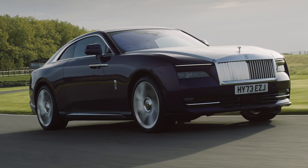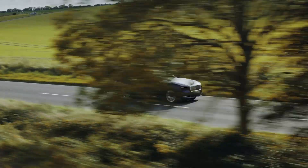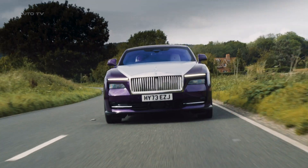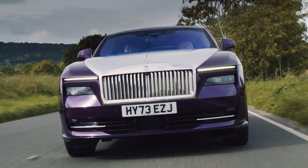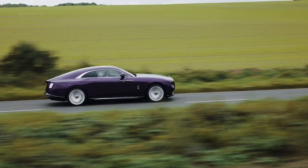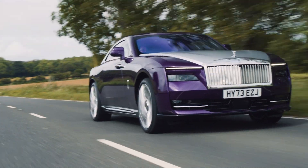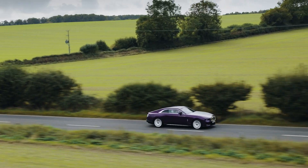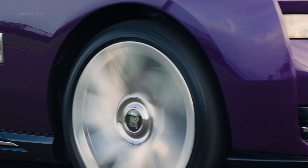In terms of specifications, the Spectre is powered by two separately excited synchronous motors that produce a combined output of 584 horsepower and 900 newton-meters of torque. It can accelerate from 0 to 60 miles per hour in 4.4 seconds and offers a range of 329 miles. The battery is a 102 kilowatt-hour lithium-ion unit, and the car can be charged from 10 to 80 percent in just 34 minutes using a 195-kilowatt fast charger.